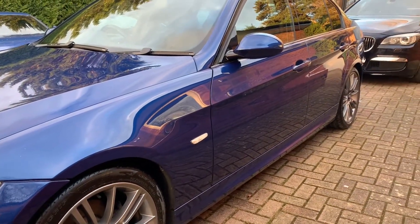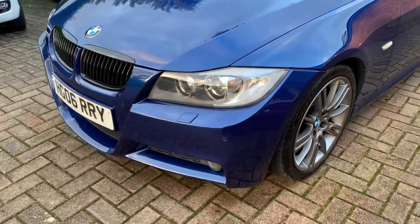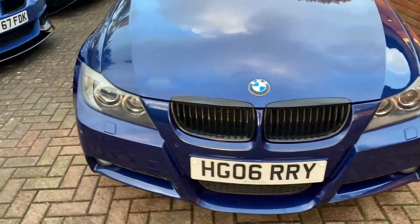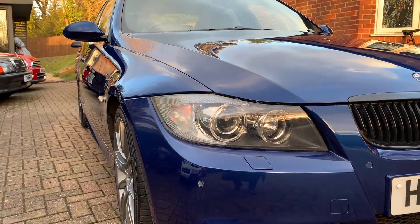It comes with a full service history — the early ones are from BMW and the latest ones are independent. It's just been back to the BMW main dealership Sytner in High Wycombe for them to carry out a recall, which was done. They've also done a health check on the car, which basically didn't flag any issues — amazingly for a car of this age.